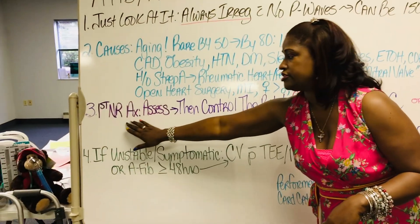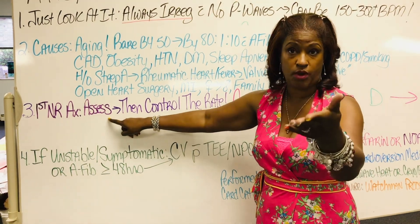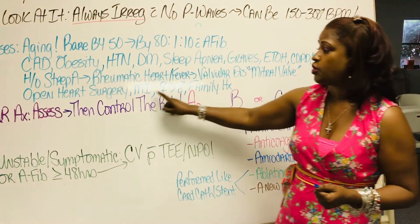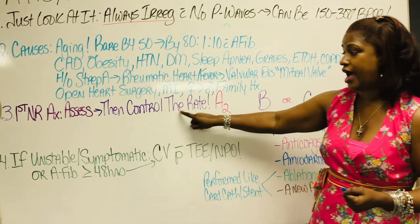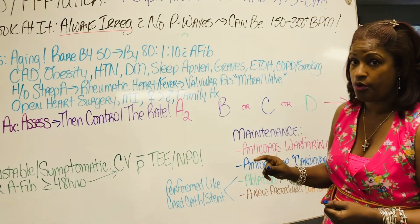Well, here we go. The first nursing action is to assess for symptoms like the ones I just gave you, and then control the rate. Controlling the rate takes the highest priority because, as stated earlier, tachycardia will decrease the cardiac output.